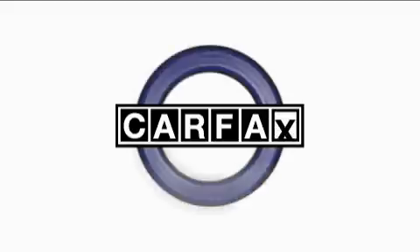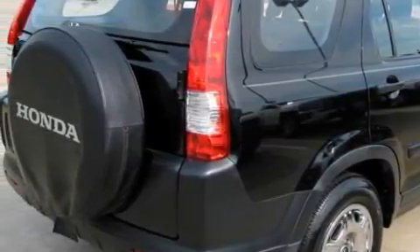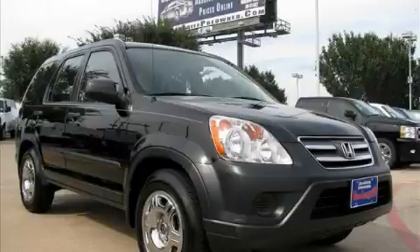This vehicle has had only one owner, and it qualifies for the Carfax Buy Back Guarantee. This crossover won't last long at this price — call and arrange a test drive now.